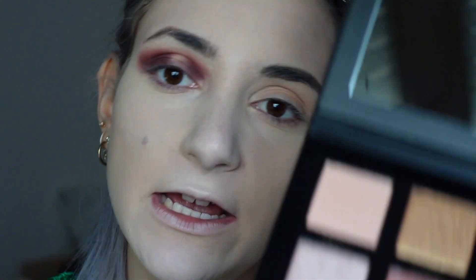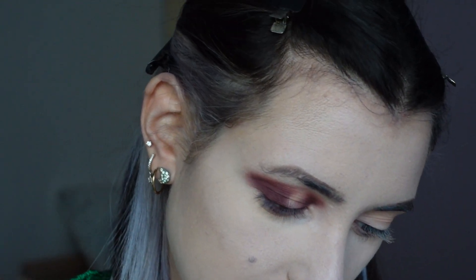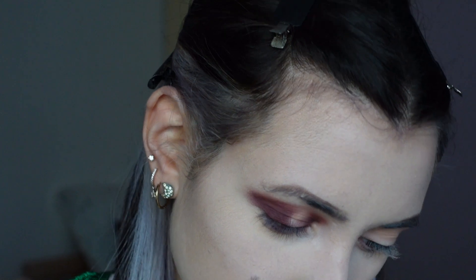To finish the blending I'm going to apply a shimmer shade on the brow bone. I'm thinking about the color divine — it's a cute shimmer and hopefully it will work well there.